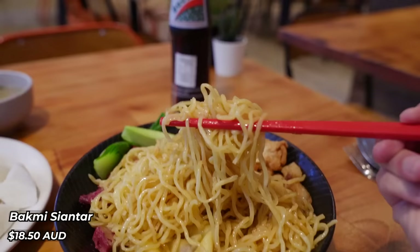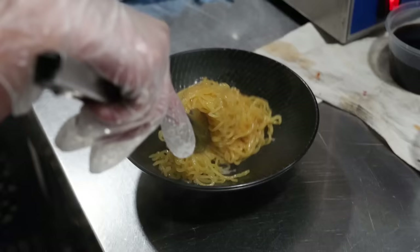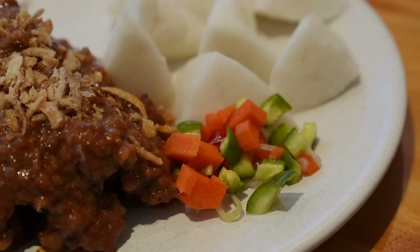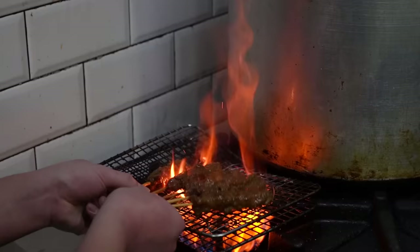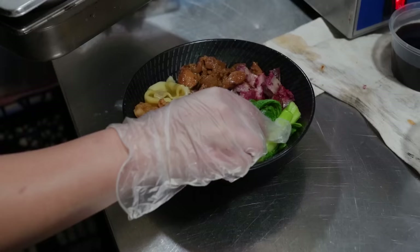It looks absolutely beautiful — it's a dry noodle dish with veggies, barbecue pork, chicken, egg noodles, bean sprouts, and wontons. When they were putting the noodles into the bowl I noticed there was a savory sauce and also some pork fat. We've also got chicken satay skewers with rice cakes and pickles, doused in peanut sauce — they were grilling it on the fire and it smelled amazing. You've got to toss these noodles really well because there's a lot of sauce at the bottom so every strand gets properly coated.